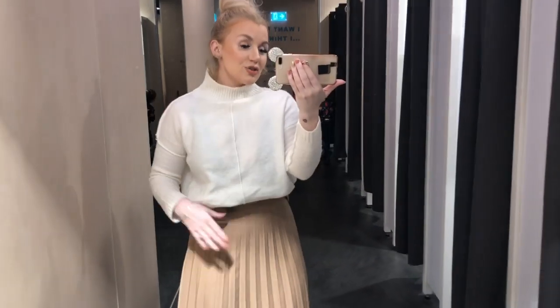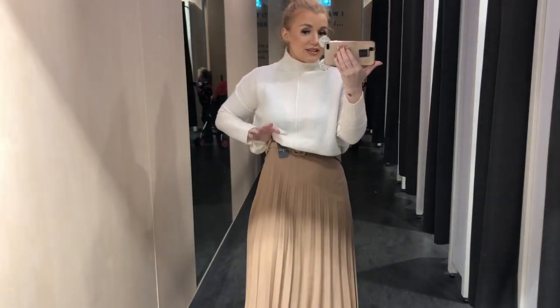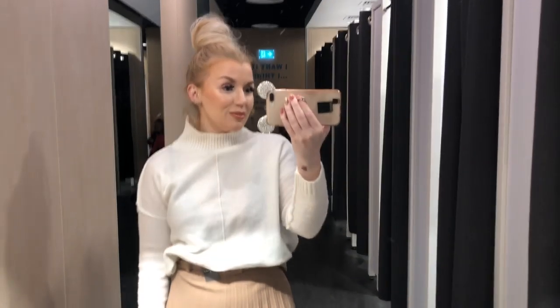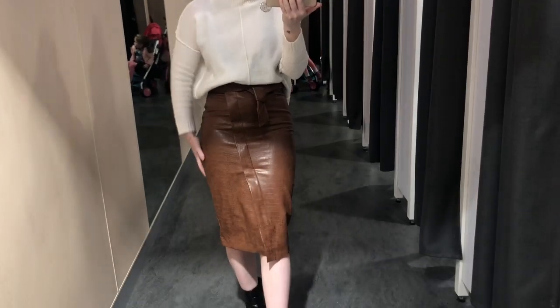These ones are true to size — they fit perfectly and actually have a little bit of extra room. So the pleated skirts have a little bit more room in them.